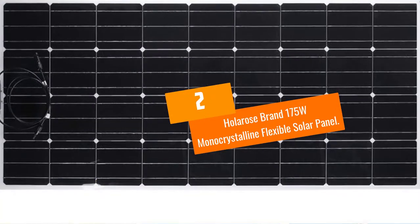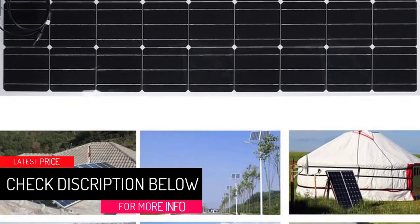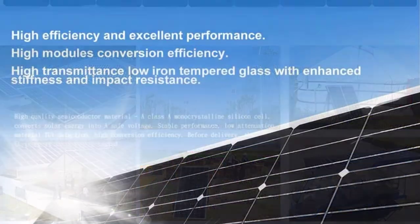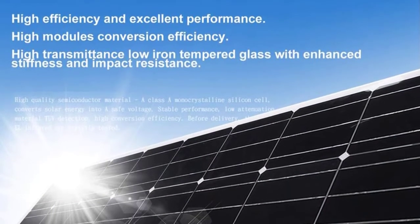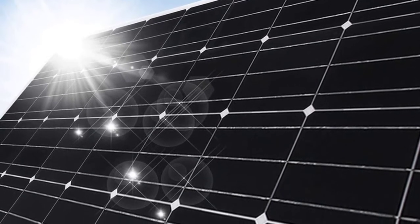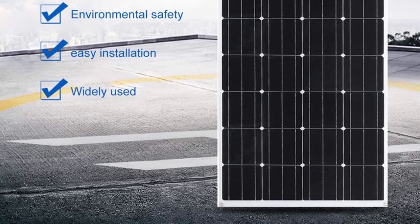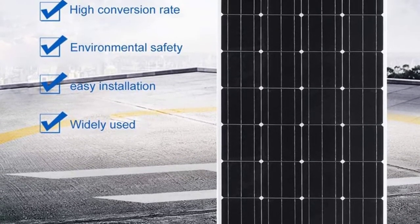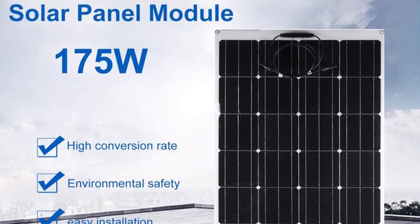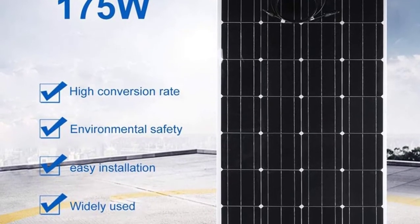At Number 2: Holorose Brand 175W Monocrystalline Flexible Solar Panel. The Holorose solar panel is designed for the challenging marine environment, making it ideal for use in an RV. It is rigid and rugged — being left out in the rain or splashed with water won't hurt it. Just don't let it get wet while assembling, as water will short out connections before they're properly sealed. This is the most effective solar panel on our list, creating a steady 175 watts as advertised. The unit is somewhat flexible and can be bent to 30 degrees, making it less likely to crack during installation or removal, but it can't conform to curved surfaces.